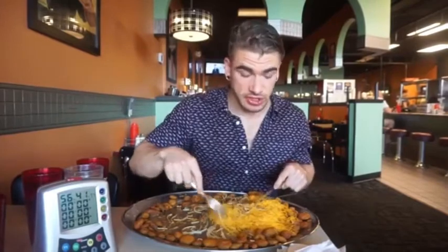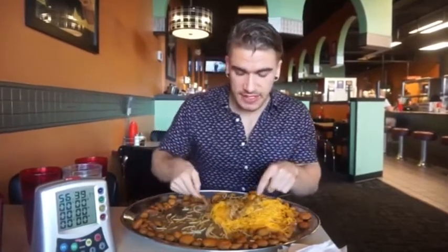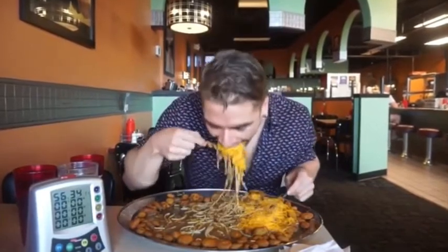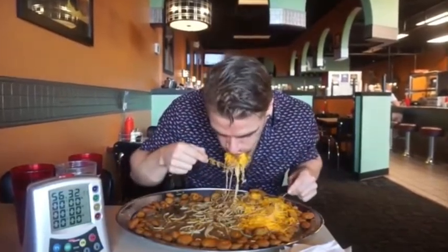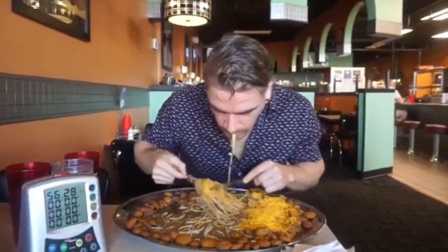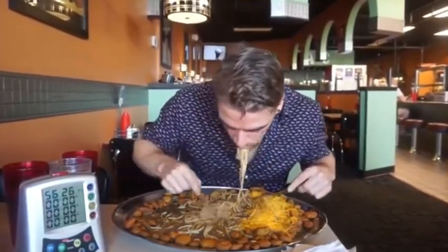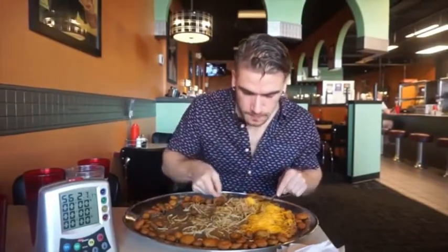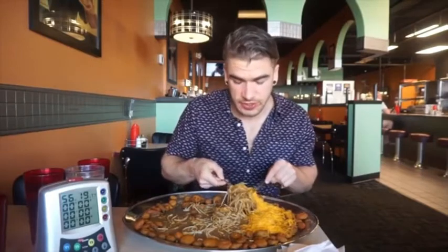Yeah, it's actually very, very delicious. The Cincinnati style chili is fantastic — it's definitely different with so much cheese on spaghetti. The jalapeno tops are going to be the interesting part.